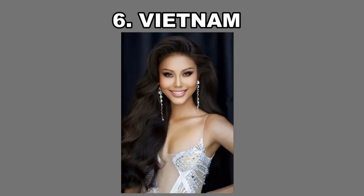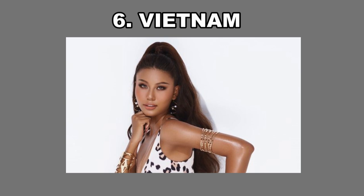At number 6, I have Vietnam. Vietnam definitely has a very sweet and sort of kind little face — it's sort of childlike in appearance.